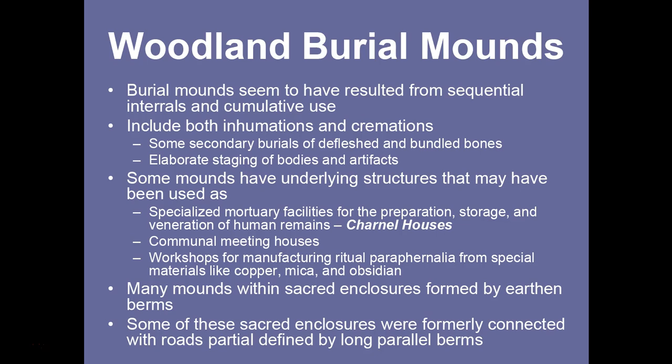There is elaborate staging of both bodies and associated artifacts as offerings. Some mounds were built over earlier structures that may have been used as specialized features — specialized mortuary facilities to prepare, store, and venerate human remains. These seem to have been cultures with a lengthy period of interaction with the dead prior to entombment within a mound. These are called charnel houses by anthropologists — places where living humans continued to interact with the remains of their dead ancestors.